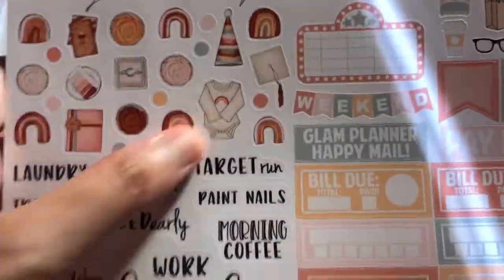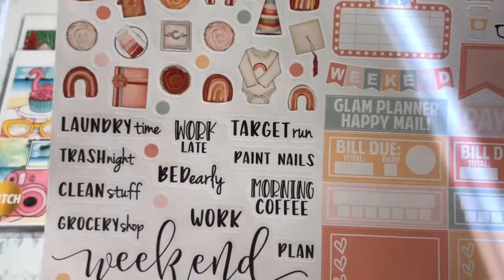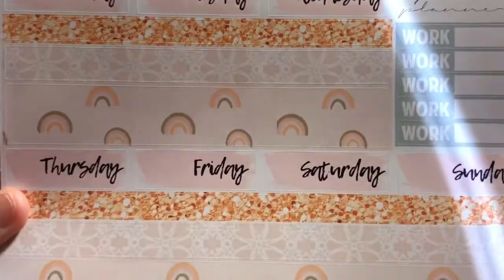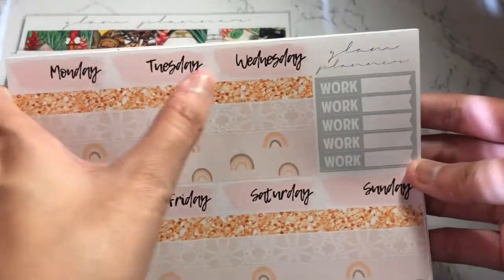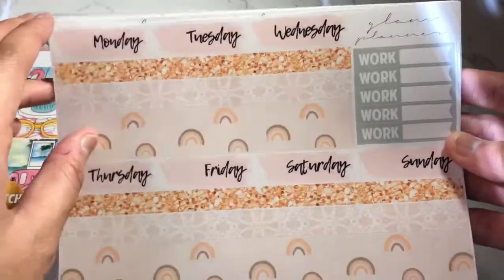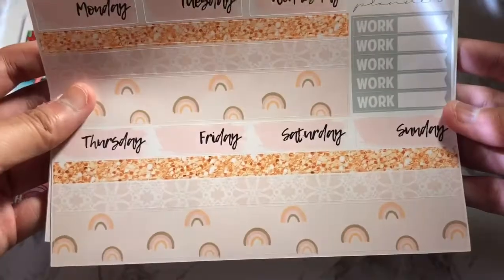This is very minimal. The deco kind of explains it all. I am not going to be using the deco, honestly. The date covers I really like — and then we have the little rainbows. That is so cute. I'm not sure when I will be using this.